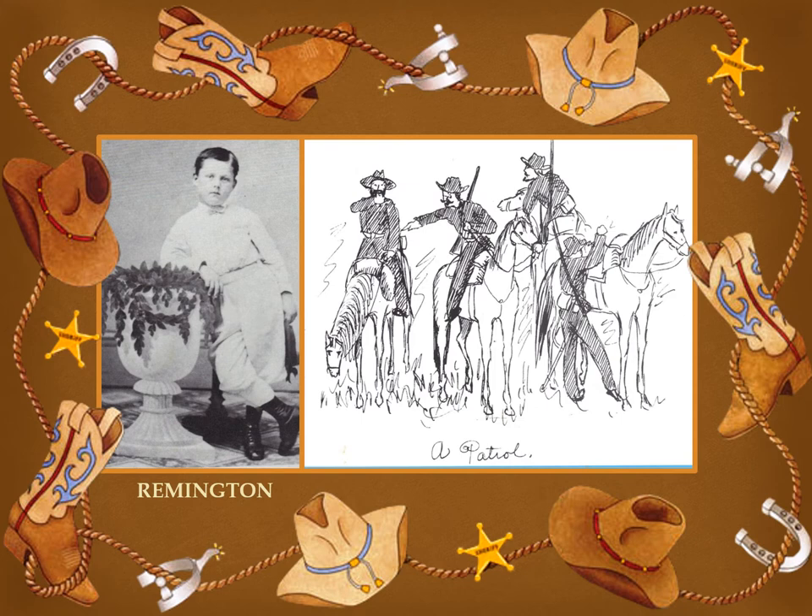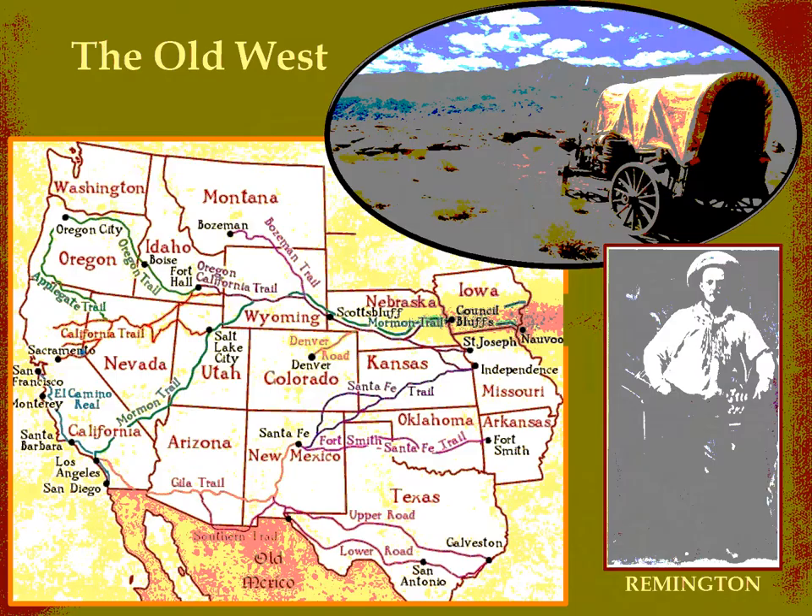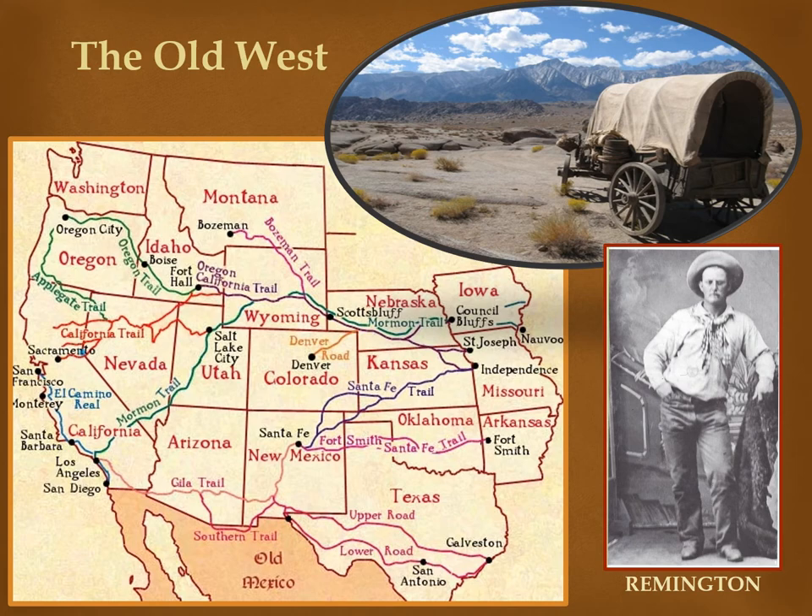Remington loved horses and knew a lot about them. When he was a little boy, his father trained horses as a hobby, taking young Frederick along to farms and fairs. Frederick learned to ride very young and always enjoyed horses. He also liked to draw pictures, and his favorite things to draw were horses, soldiers, and American Indians. When Remington left school, he traveled to the West, of which he had dreamed for so long. For two months he sketched everything he saw — soldiers, horses, cowboys, and American Indians.